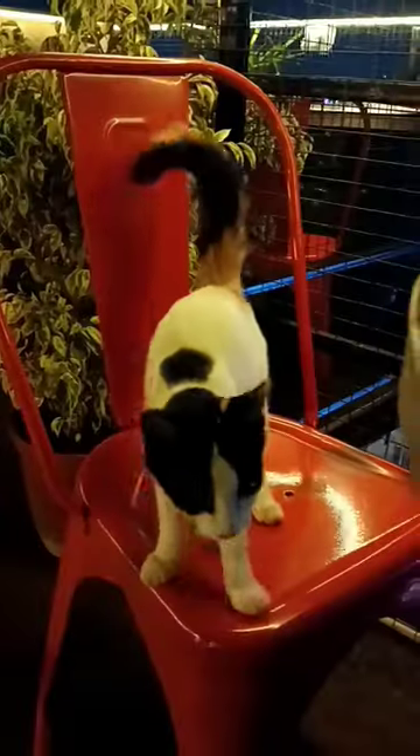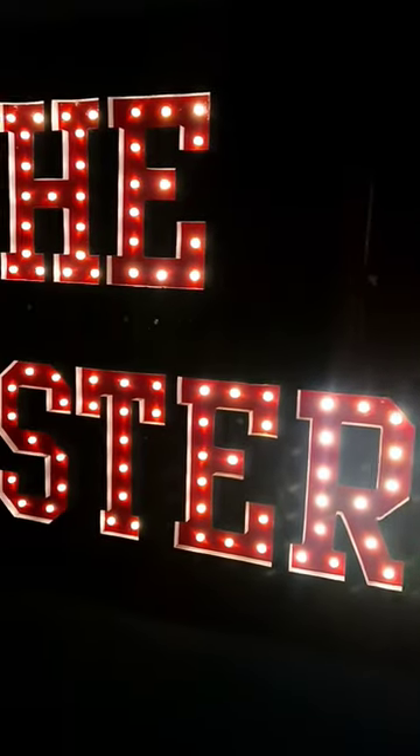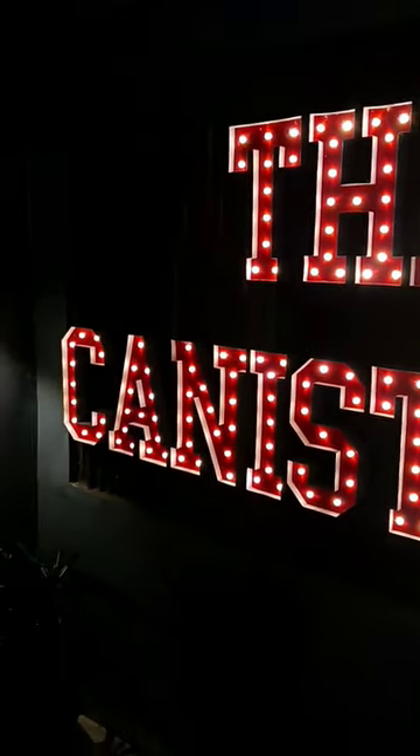If you want to see how much food is available, you can check it out. Overall, we rate this café 7.5 out of 10. See you in the next video.